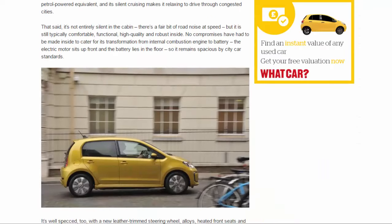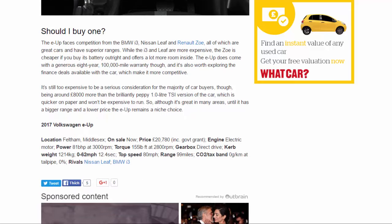It's still too expensive to be a serious consideration for the majority of car buyers, being around eight thousand pounds more than the brilliantly peppy 1.0-litre TSI version of the car, which is quicker on paper and won't be expensive to run. So although it's great in many areas, until it has a bigger range and a lower price, the e-up remains a niche choice.